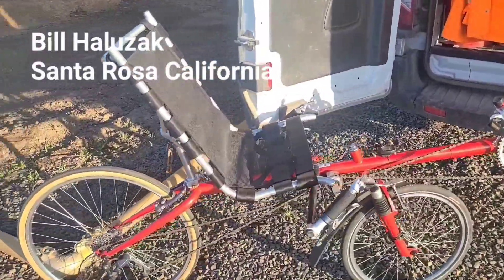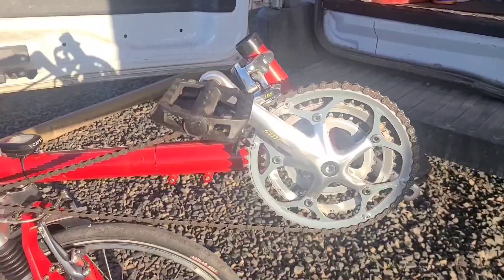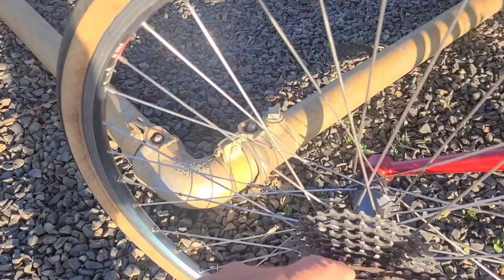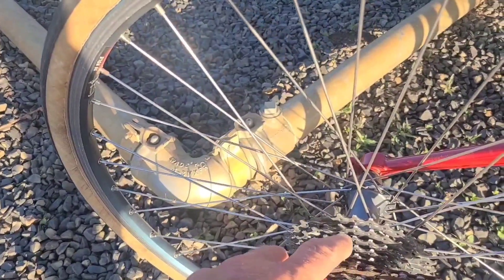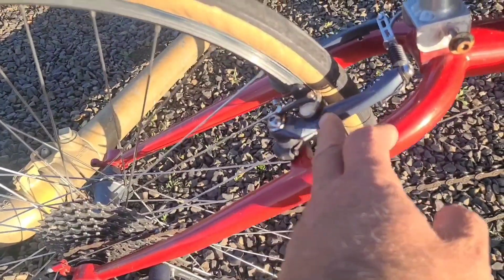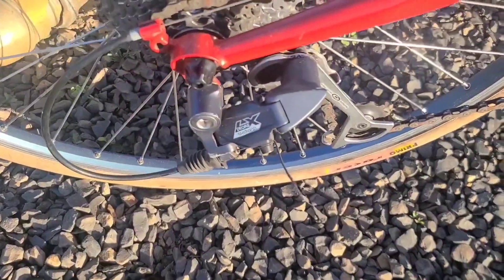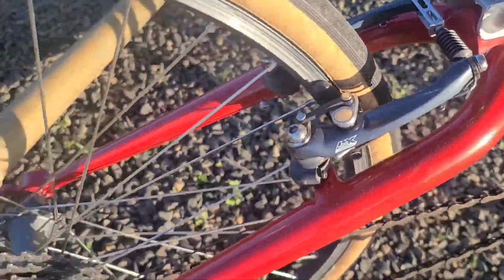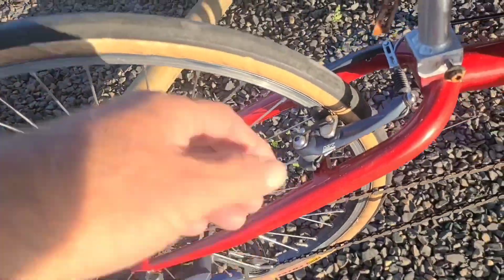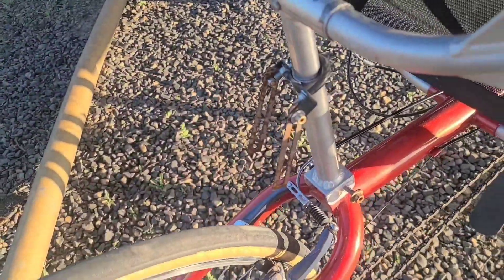It is an interesting, interesting design. I think it's a 9-speed — 27-speed. It's got a really nice grouping actually: LX derailleurs, brakes, hubs. The tires are a little checked here. Looks like it's missing something — looks like it had a rack on here. It's missing.